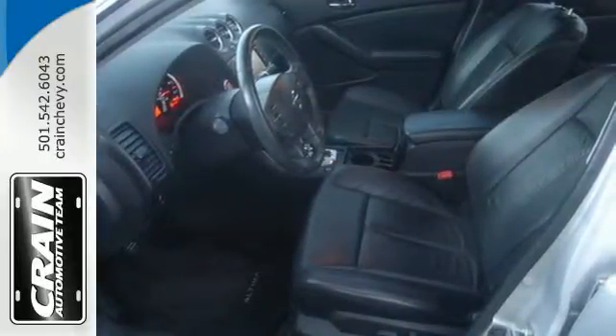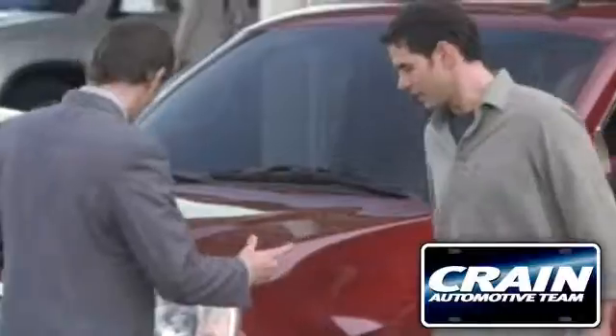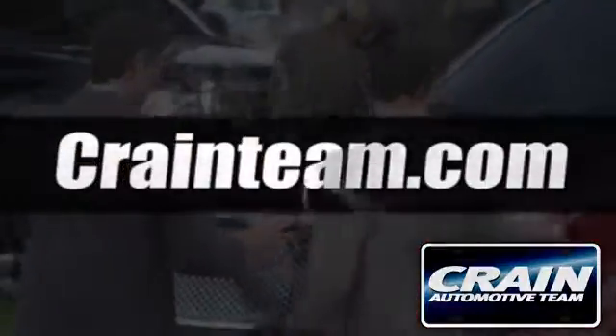Have a new vehicle in your driveway today. Start by taking this Altima for a test drive. Visit us anytime at craneteam.com.